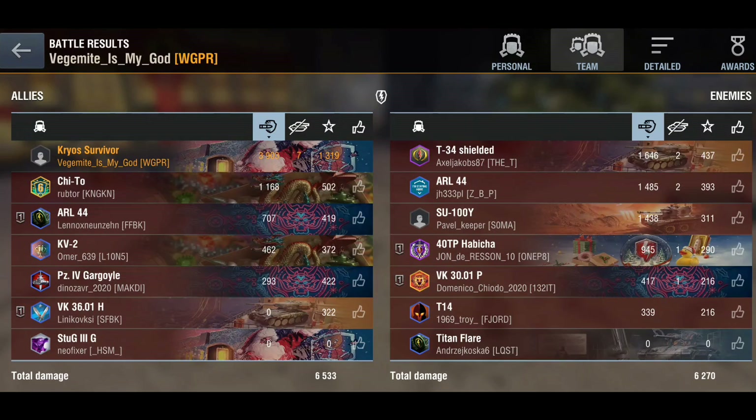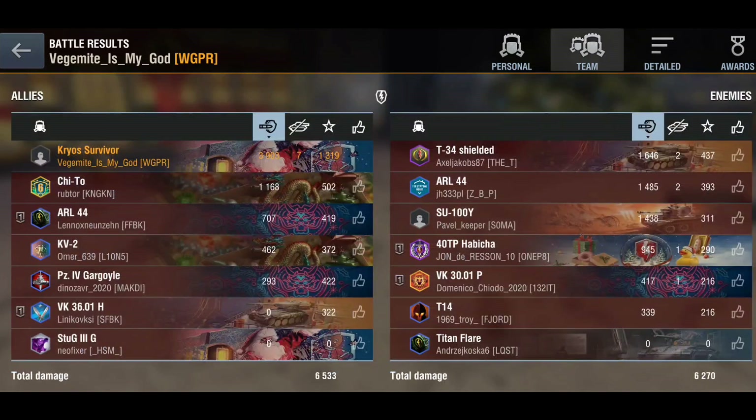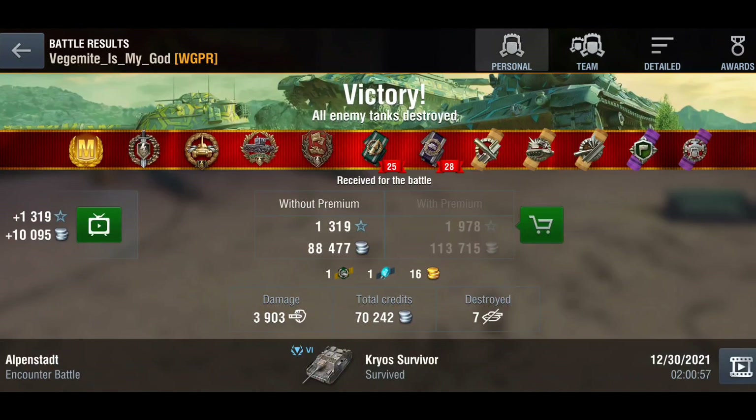I would strongly recommend buying this month's battle pass — it's only five dollars and you're getting one of the best tier 6 tanks in the game, made even better. If you've played it and your opinion matches mine, you probably think it's broken or OP — I personally think it is OP. Let me know your thoughts in the comments below. Hope you enjoyed the video — catch you soon, bye bye.